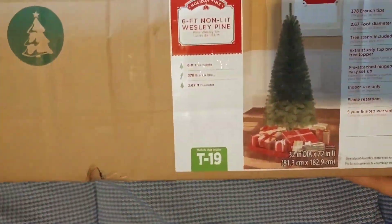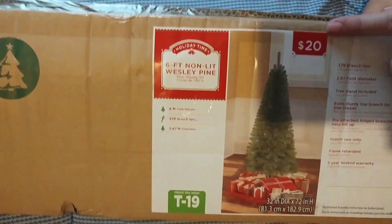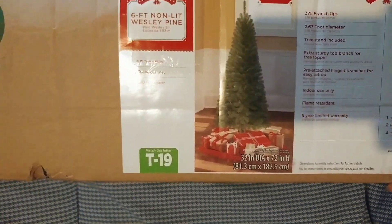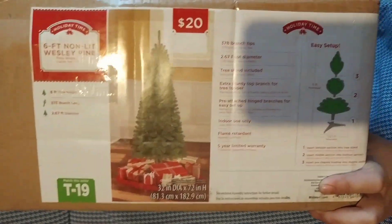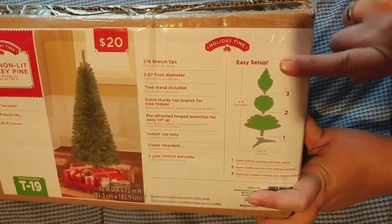Hello everyone, hillbillyfamlife here bringing you a Walmart.com haul. Our first item — I'm so excited about this — is a six foot non-lit Wesley pine Christmas tree for 20 bucks. I thought this was just great because you don't have to put each individual branch in. If you look here, the easy setup: it comes in three pieces with the stand. How easy is that?